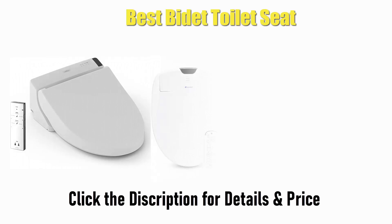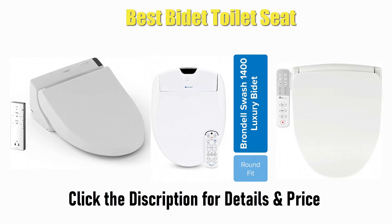Find the best bidet toilet seat on Amazon and AliExpress. We analyzed consumer reviews to find the top rated products — find out which product scored highest and buy. I am going to review the top 10 best bidet toilet seats on the market.